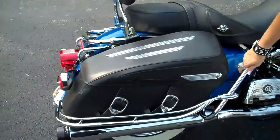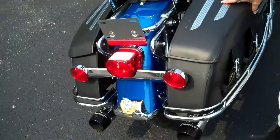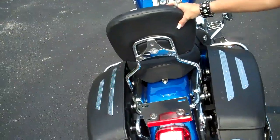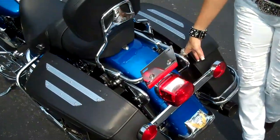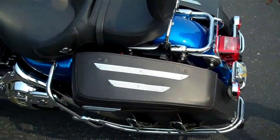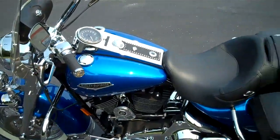It's got the saddlebag rails here for the hard Road King Classic leather bags. Detachable hardware for the backrest for the passenger, nice size backrest with the detachable hardware for Turpak, if you wanted to throw that on here as well. It's been upgraded with the Reinhardt TrueDuel exhaust system.